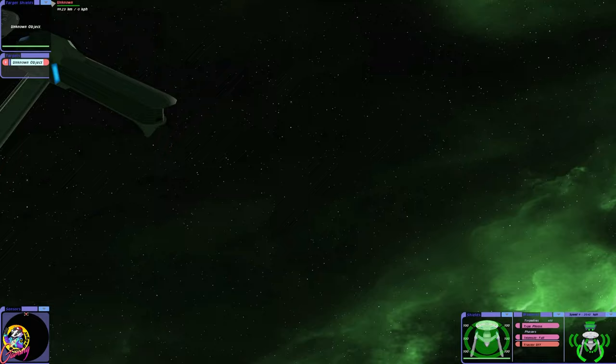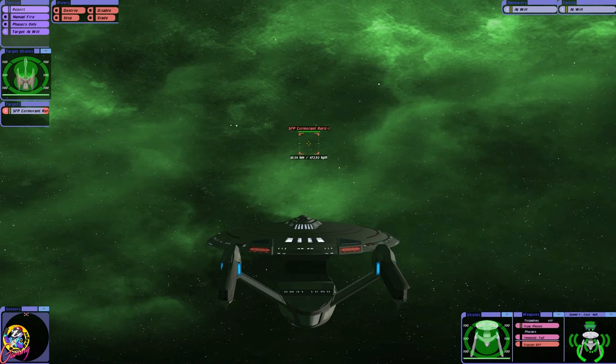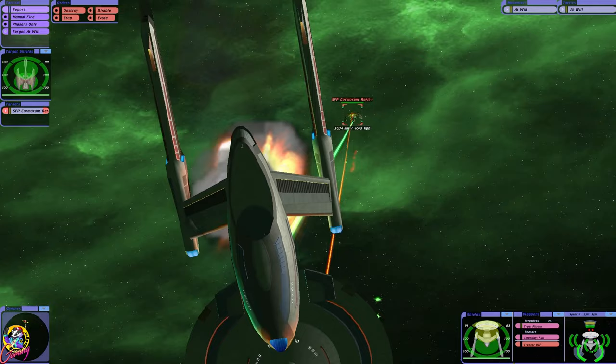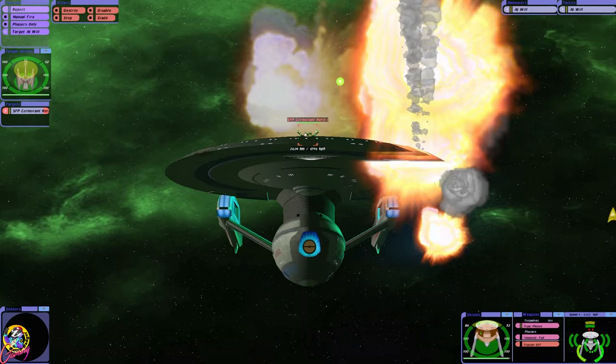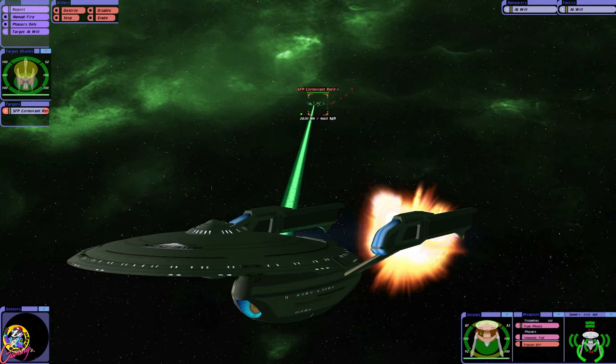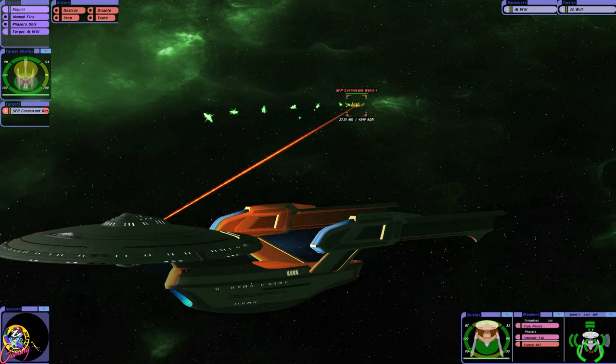Okay, here we go. The James T. Kirk would absolutely wipe the floor with the Excelsior class and the Enterprise B, but this Romulan ship is pretty powerful. Oh man, look at all those torpedoes! I'm hoping a ship that's named after the great James T. Kirk will put up a good fight.